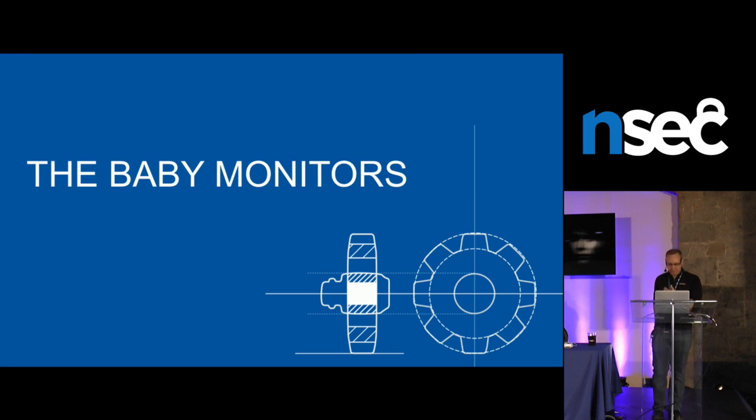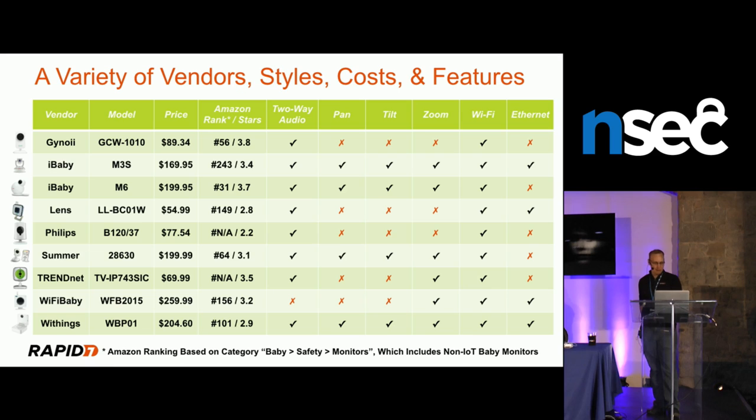Here's a breakdown of the nine devices studied — ranging from really cheap to pretty expensive in US dollars, varying in Amazon ranking and features. One key question is: can you buy security? Are more expensive devices more secure? The answer is plainly no, and we'll see in detail why.